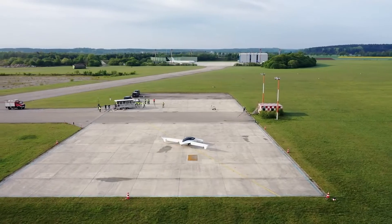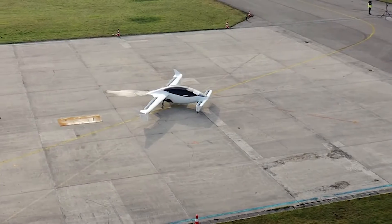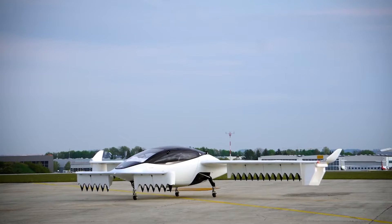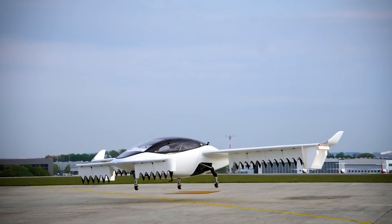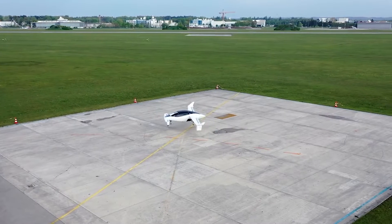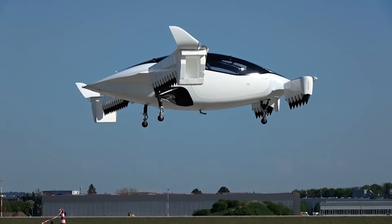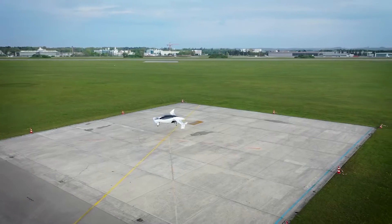Whether or not the Lilium jet's production range and payload capacity are successful depends on the custom cells provided by ZEN Labs. Lilium claims that the battery's efficacy has been confirmed through internal testing. According to a corporate presentation, a typical flight for the six-passenger Lilium jet would cover 94 nautical miles at the maximum take-off weight of 7,000 pounds.